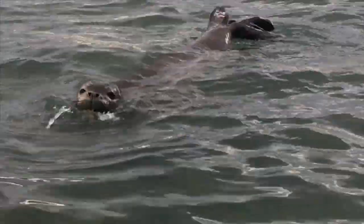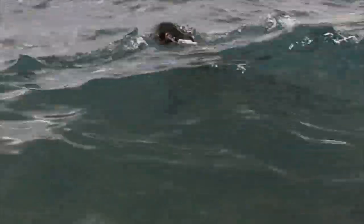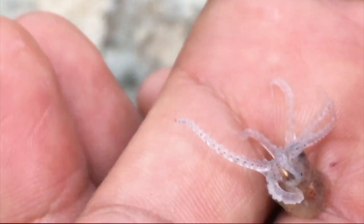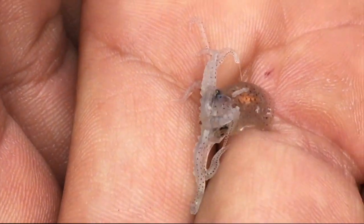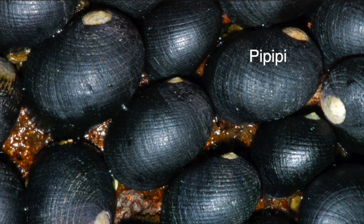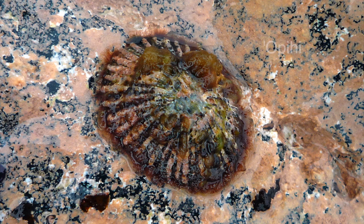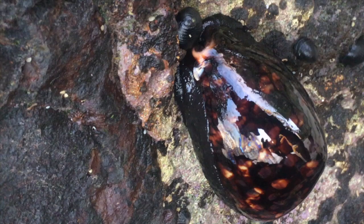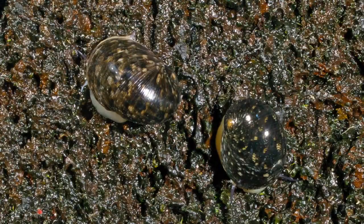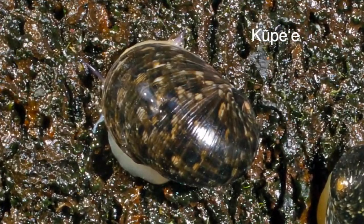Consider yourself really lucky if you get to see a Hawaiian monk seal close to shore. This one's making a snack of a triggerfish. This little octopus was found hiding in a bottle cap on the beach — it was quickly returned to the sea. On the rocks at the water's edge are little black shells called pipipi. Limpets are known as opihi. Here's what a cowrie shell looks like when it's alive. And then there's the beautiful kupe'e that move about in the dark of the night.